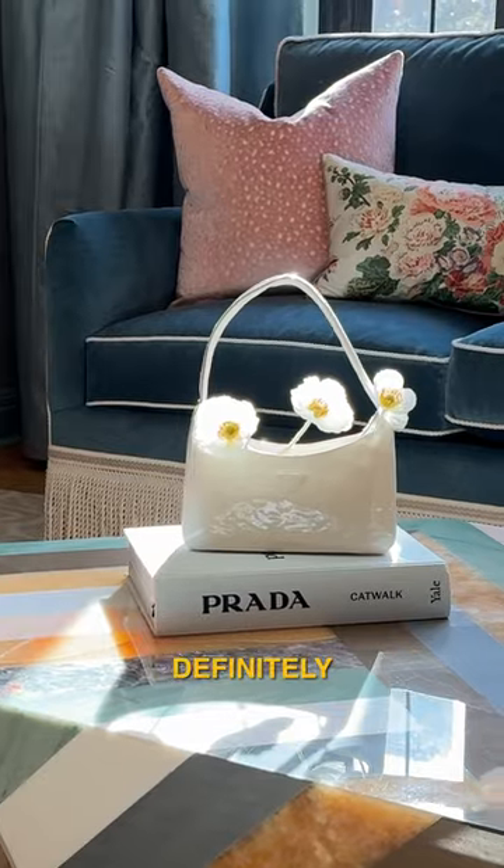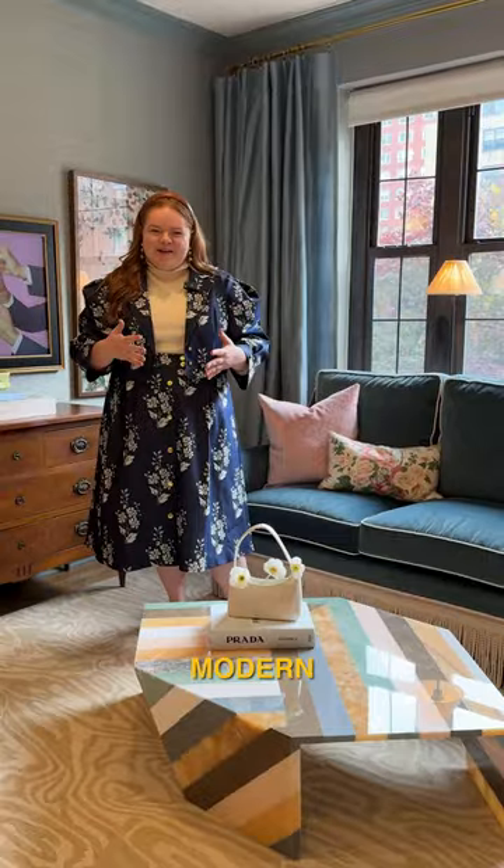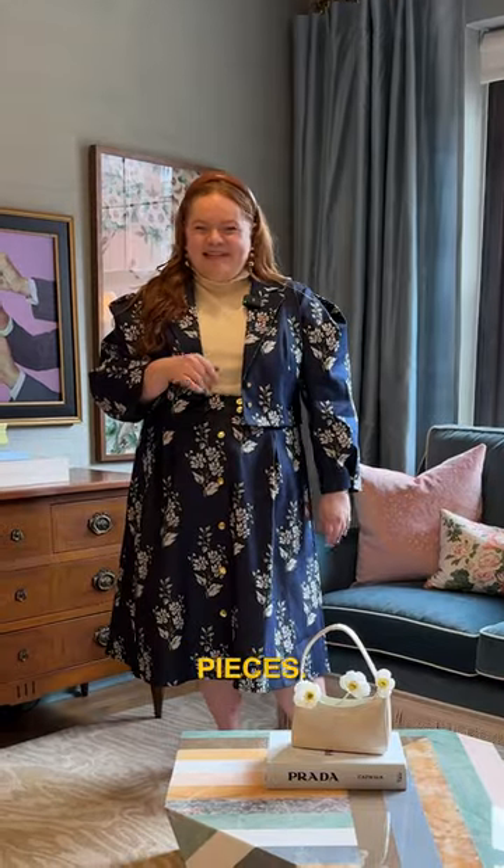Here are some of my favorite pieces of furniture in the apartment. First we have the marble coffee table. This is definitely one of my favorite pieces — it's super modern and I love the way it contrasts with some of the more antique pieces.